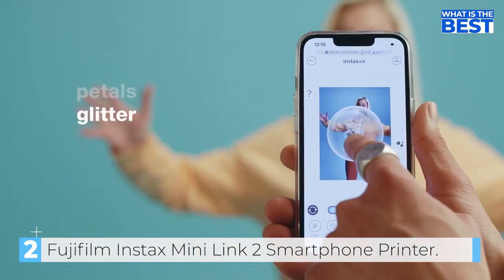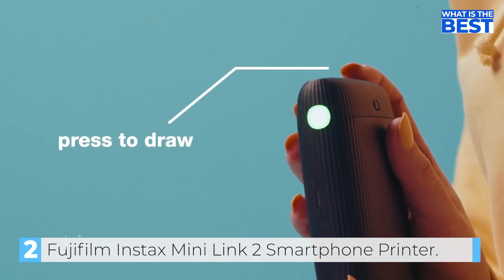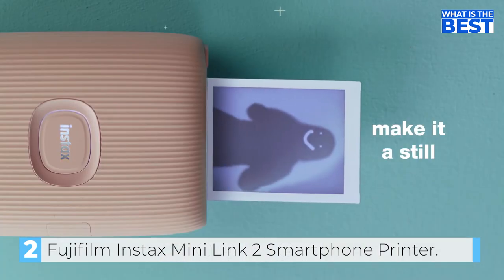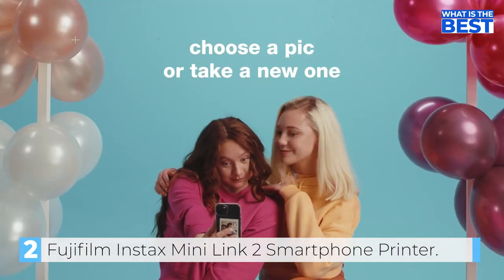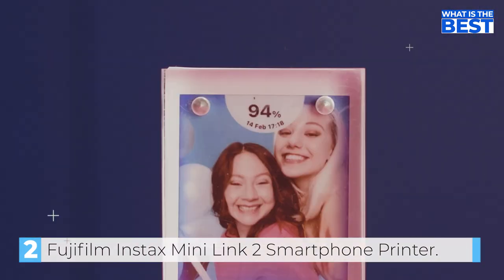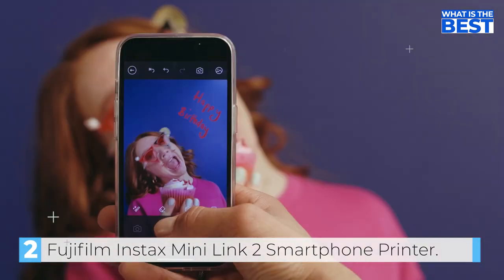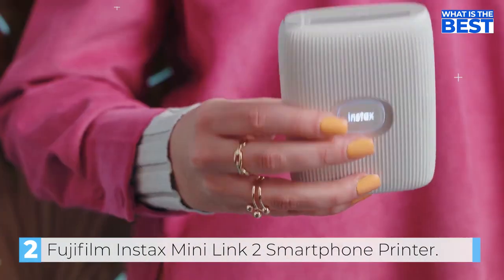One of the most impressive features of the Instax Mini Link 2 is the INSTAX AR feature. It allows you to add doodles or shapes directly onto your photos, making them more unique and personalized. You can also record your doodle or drawing and print a QR code on your image, making it even more fun to share with friends and family. One user shared how they were able to take multiple photos on their phone, choose the best one to print, and add fun frames, shapes, and drawings using the app, which were then printed on the instant film.